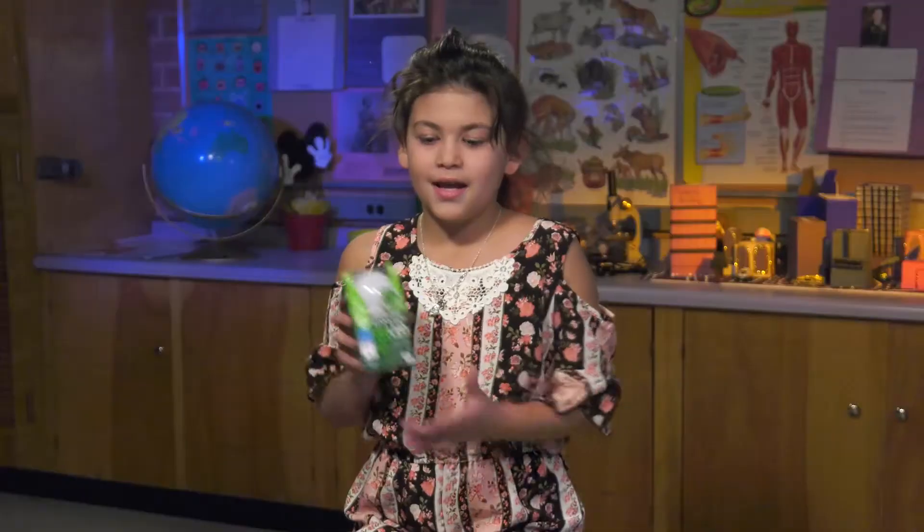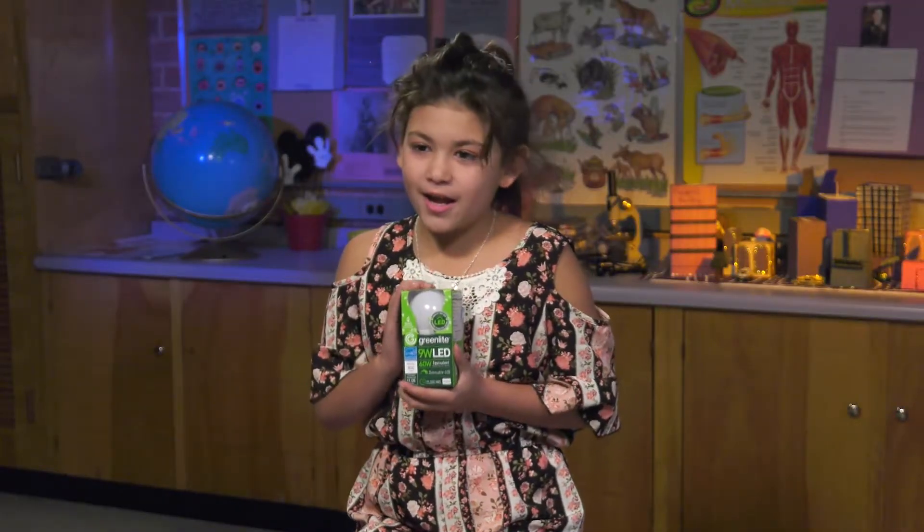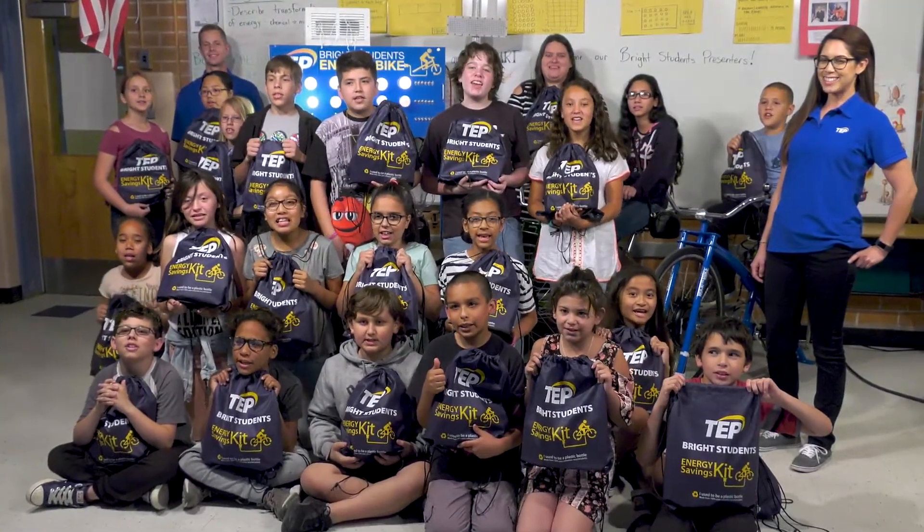Bright Students tells me so much about energy. These light bulbs save you a lot of energy and a lot of money. Tucson Electric Power is a proud supporter of programs like Bright Students, which provides valuable lessons and science education to help enrich the curriculum in our local schools. Thank you TEP!